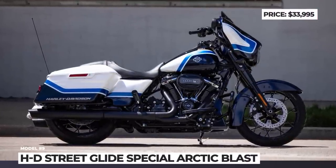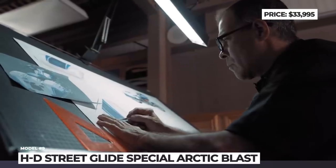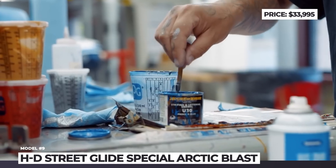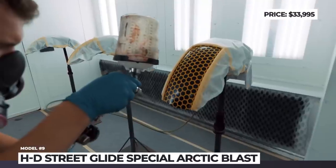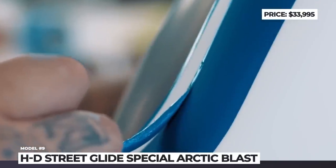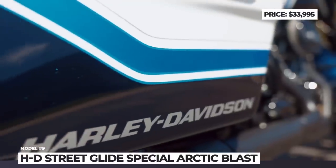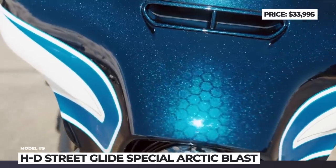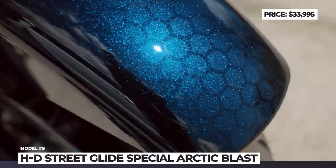Harley-Davidson Street Glide Special Arctic Blast: Launched in mid-2021, this 500-unit special edition Harley is based on the popular Street Glide Special bagger. The model puts on a unique Arctic Blast color scheme hand-painted by renowned custom paint experts Gunslinger Custom Paint, based out of Golden, Colorado. This highly contrasting design uses three colors — a white base and two shades of blue — plus an intricate hexagon pattern on the batwing. Other components are thoroughly blacked out, and each bike gets an individual number plate.